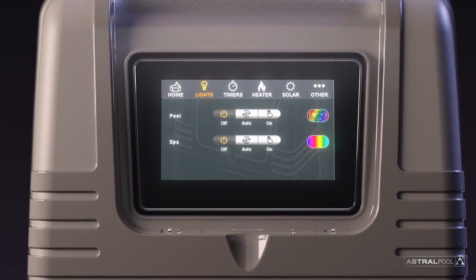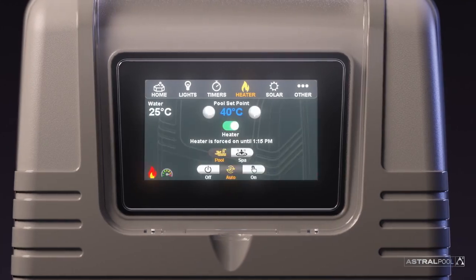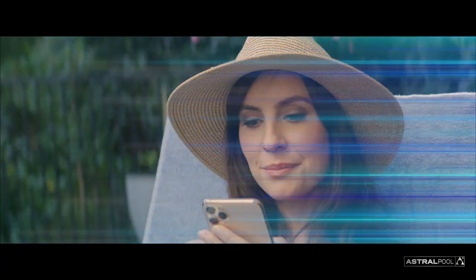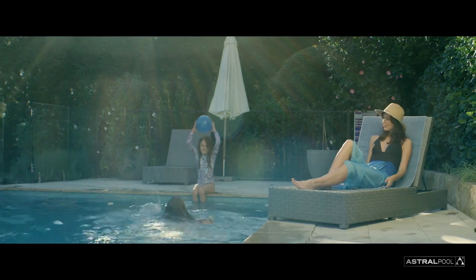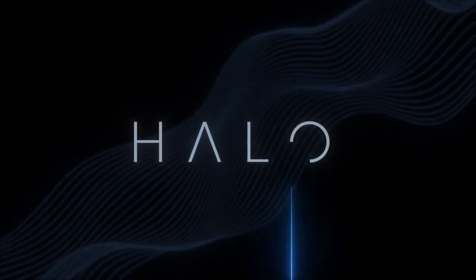And with its large touchscreen that simulates smartphone control, connecting devices and assigning parameters has never been easier. So protect your family and your pool with wireless, hassle-free, synchronised pool management and enjoy convenience with Halo Connect.